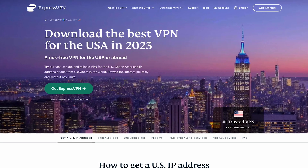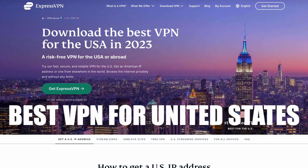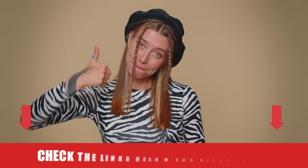Hey guys, today I'll walk you through the best VPN for the U.S. and the best VPN to use to get a U.S. IP address. Note that I've added exclusive discounts to the video description below, so be sure to check them out.